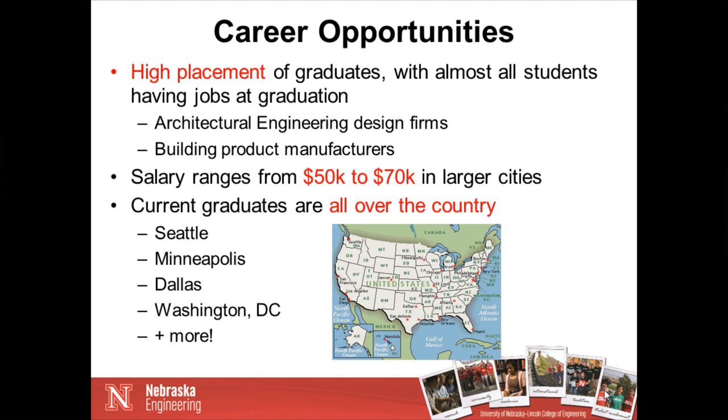In terms of career opportunities, we have a high placement rate for our architectural engineering graduates — almost all of our students have jobs at graduation. Typically, those are with architectural engineering and engineering design firms, or sometimes with building product manufacturers and other groups working with building systems. Starting salaries usually range from about $50,000 up to $70,000 in larger cities on the coast, which is higher than you would see from a typical four-year degree, since we are graduating fifth-year students with both a BS and MA. Our current graduates are found all over the country.